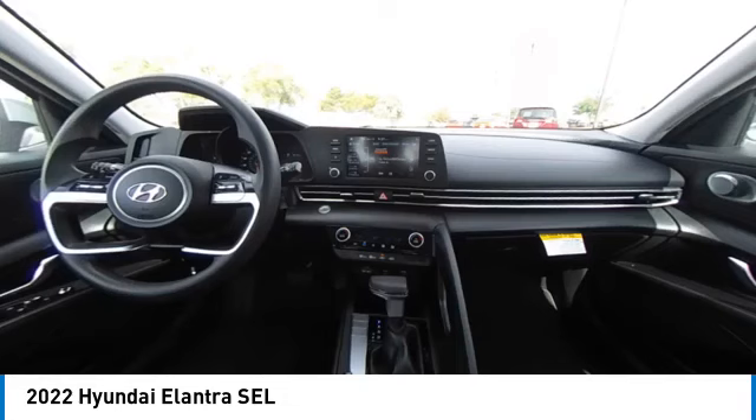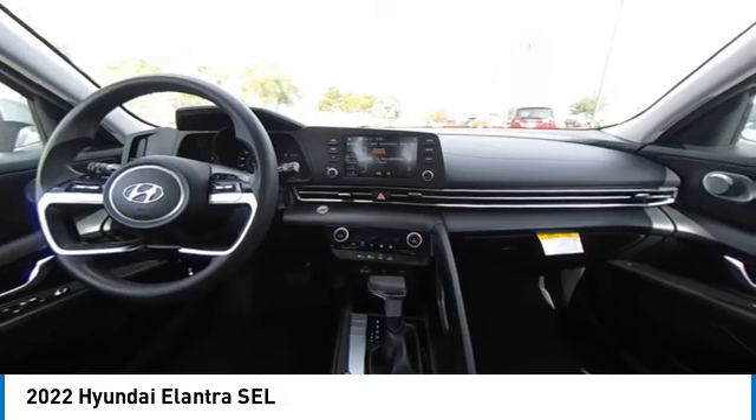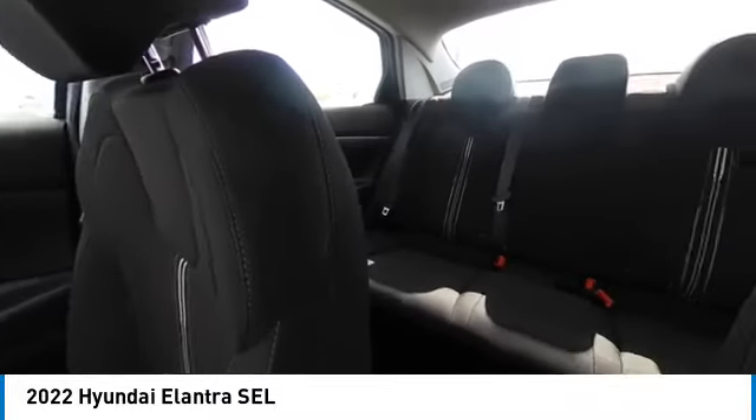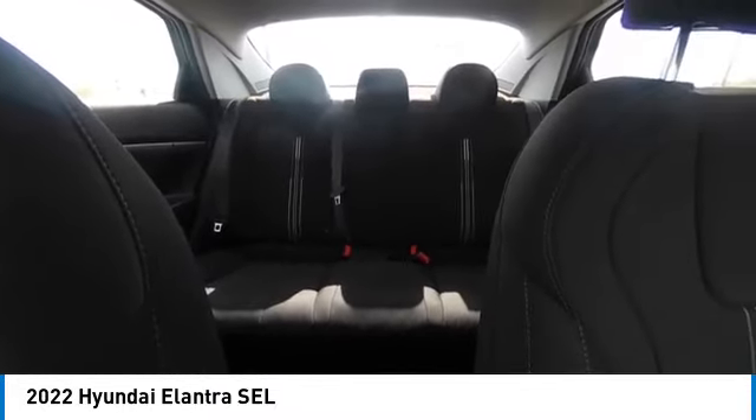Aluminum wheels, remote engine start, brake assist, traction control, stability control, daytime running lights. Your new ride is just a phone call away.